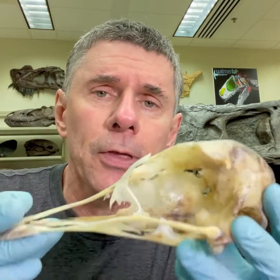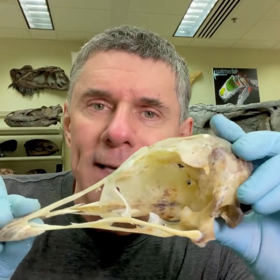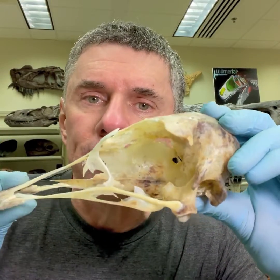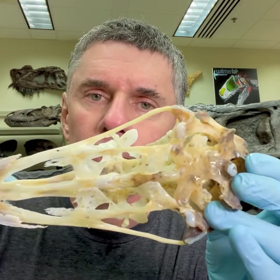What I really want to show you though is the kinetic apparatus, whereby the upper jaw is elevated relative to the brain case. It's really interesting to me in ventral view, in palatal view.